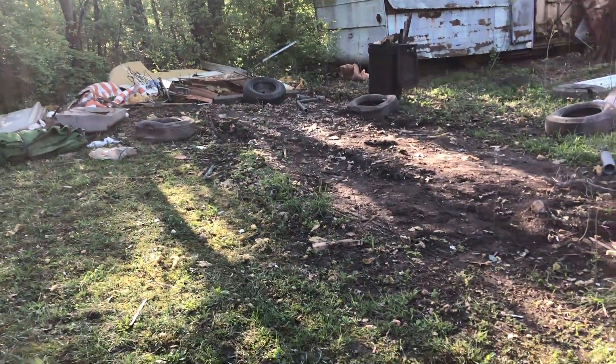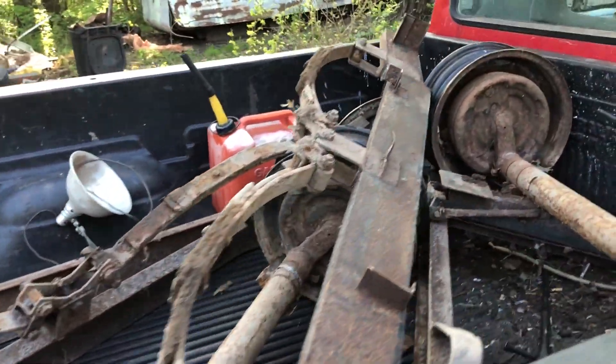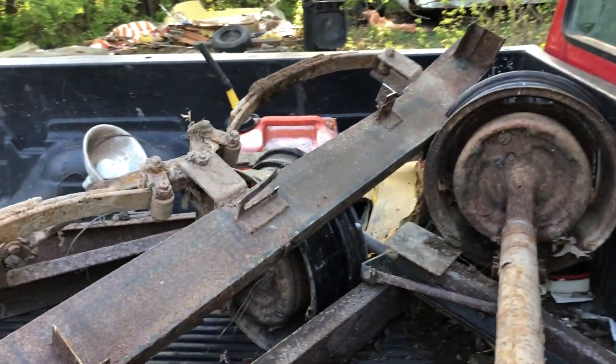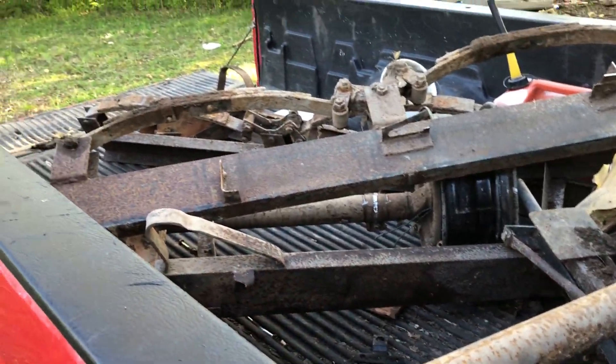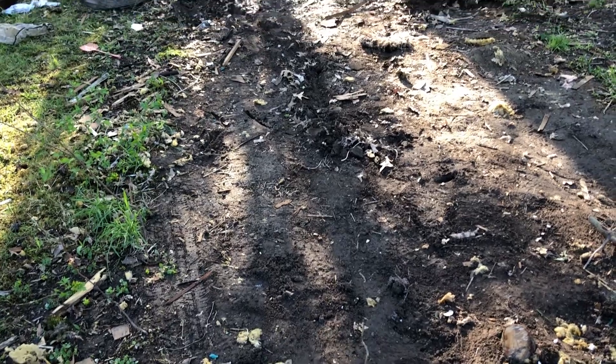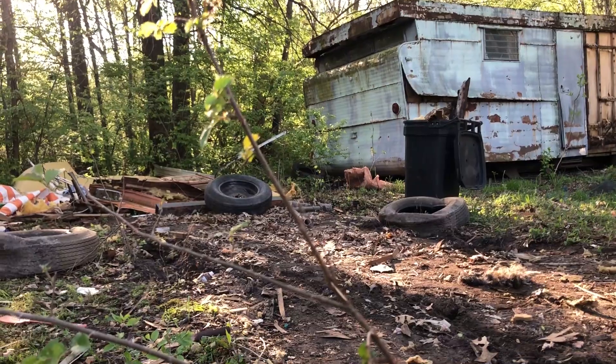Got a little bit of iron in here from the frame, axle, and part of the frame, a couple other little odds and ends. Now we're going to try to get this rest of this aluminum cleaned up and throw it in there and get this mess raked up and cleaned up a little bit.